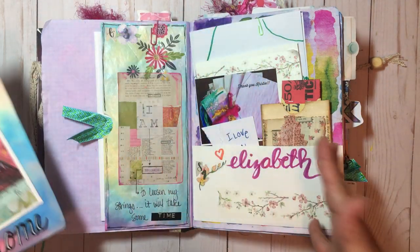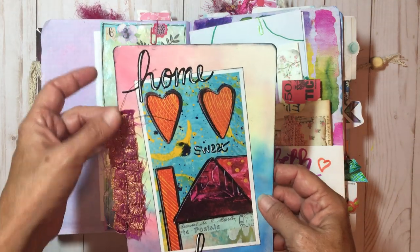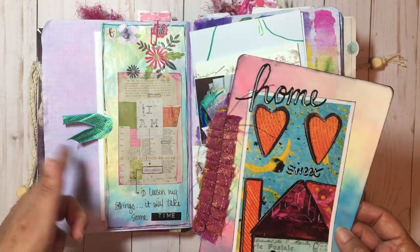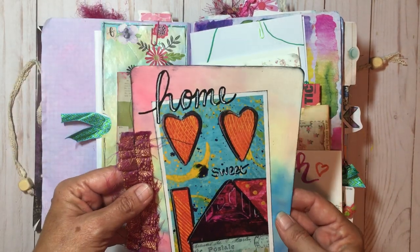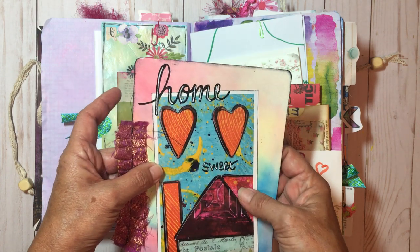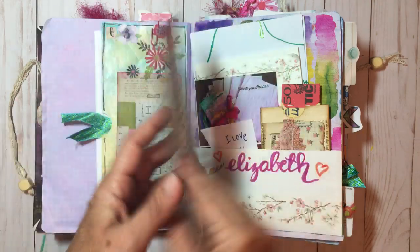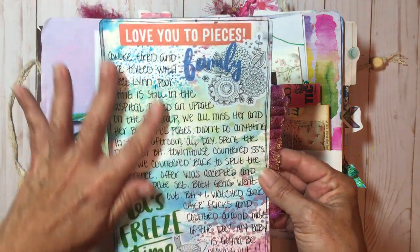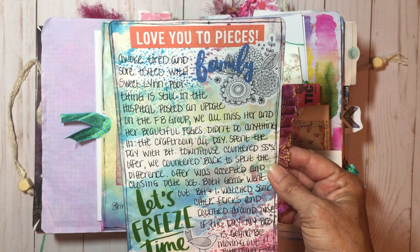Here's another tag I made. This book is just full of pockets and tags. All these papers in the back are hand-dyed by Christy — beautiful. She also has an Etsy shop so I'll put that link in as well. This is just a clipping from a magazine and I wrote on it in Posca.